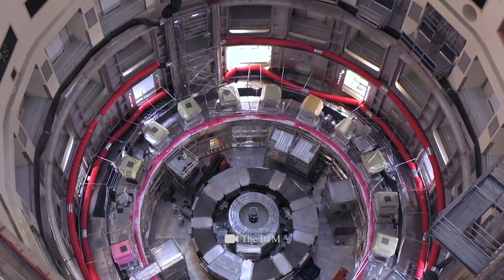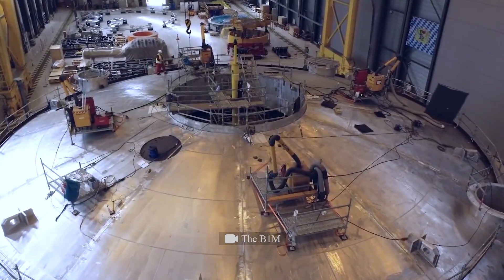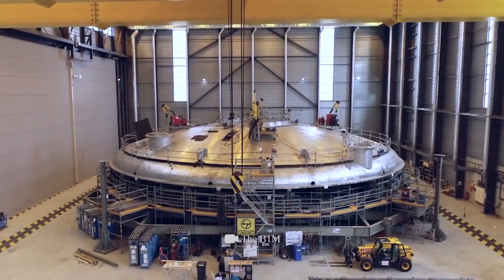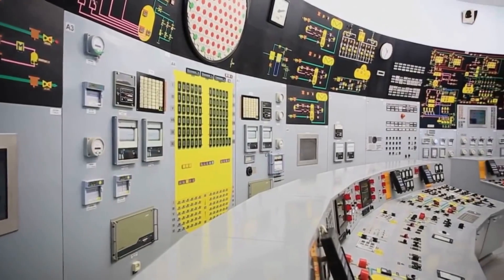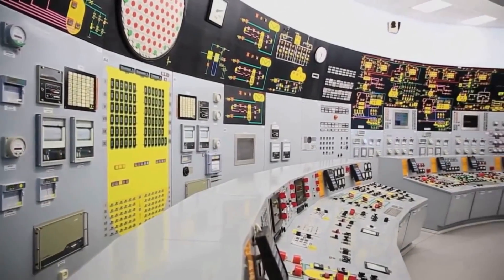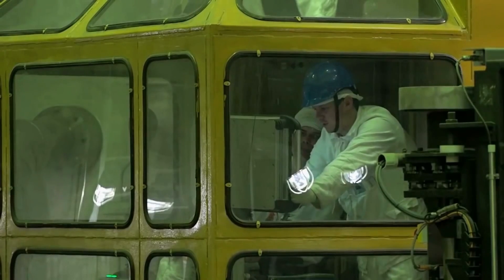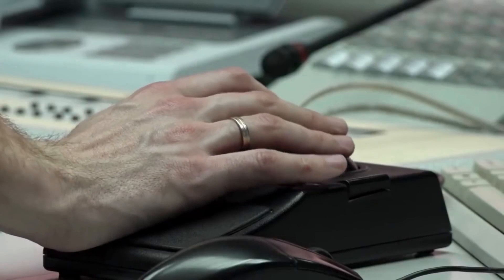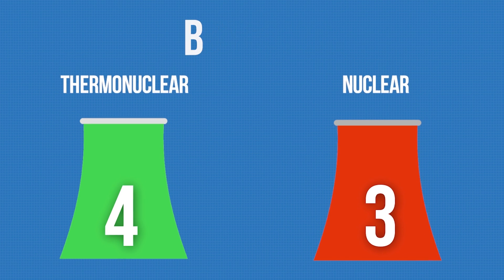But what about safety? The fusion reactor is highly valued for its automatic shutdown mechanism in case of the slightest mishap. However, today's nuclear reactors also have such technology. Besides, it was the human factor that played a critical role in all those terrible nuclear accidents of the past. Each team gets one point here.